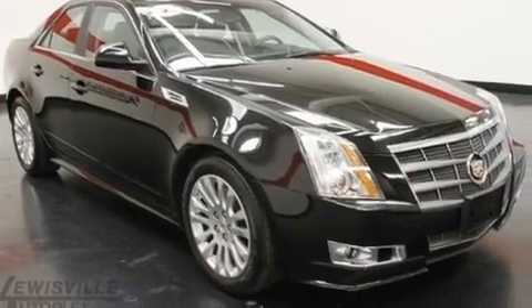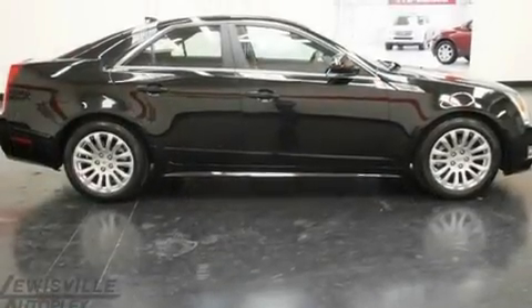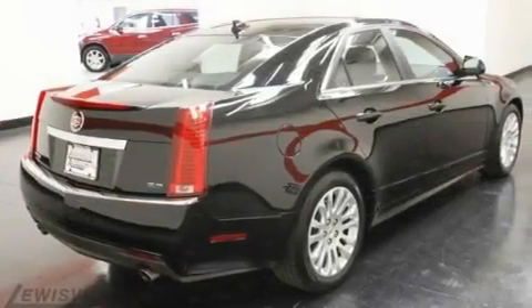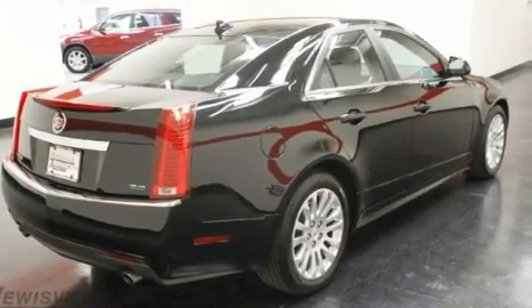Its top features and packages include a sunroof, a power driver's seat, Bluetooth cell phone integration, a DVD player, a performance package, and aluminum wheels.